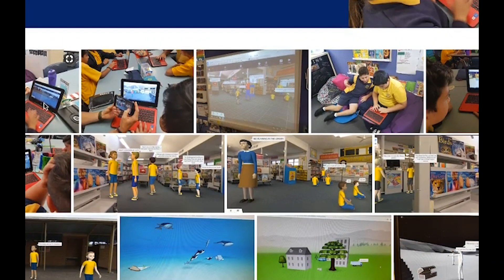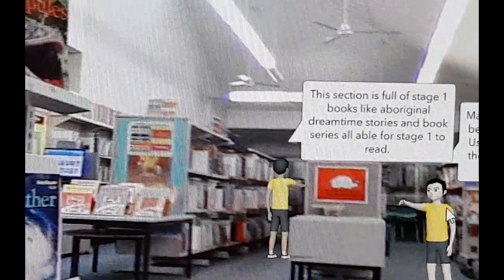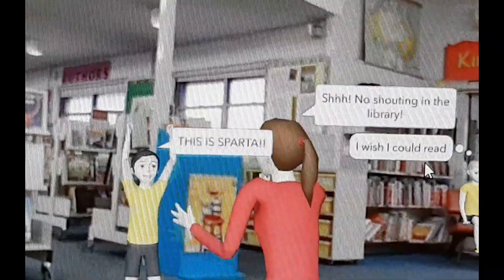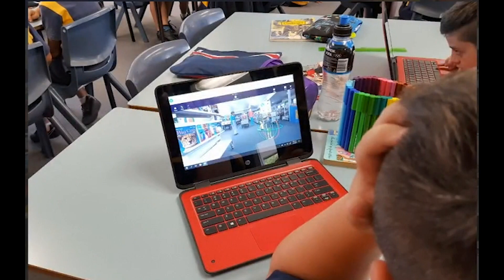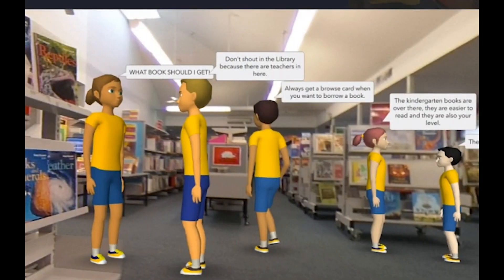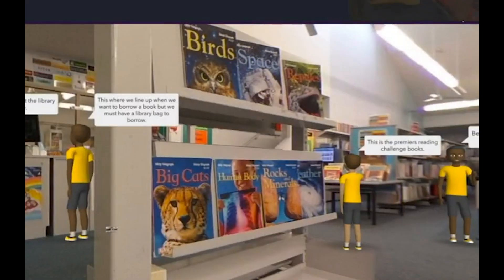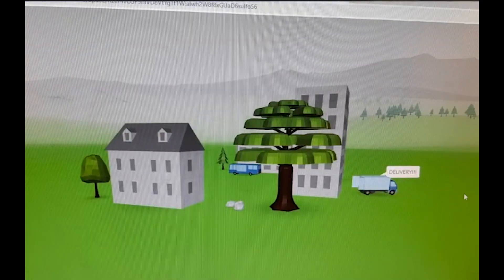For the new kindergarten children coming through and even for the younger students here, sometimes there are different things in different areas that we don't realise. So it was a good way for the children to pick a space in our school with one of the 360 photographs and show or apply what their knowledge is of the rules in that area. We made a virtual reality representation of our school rules.